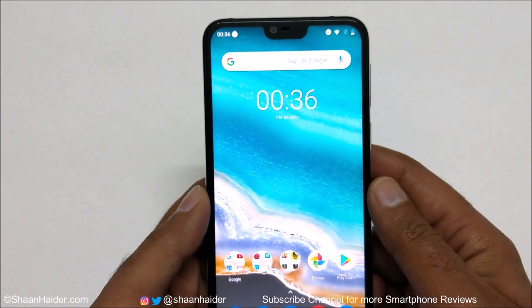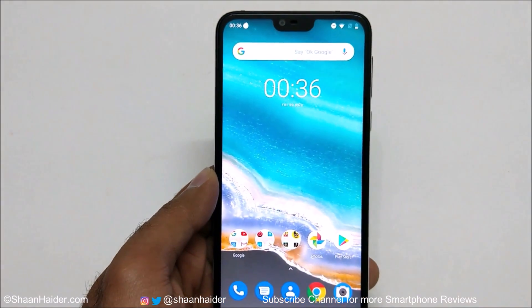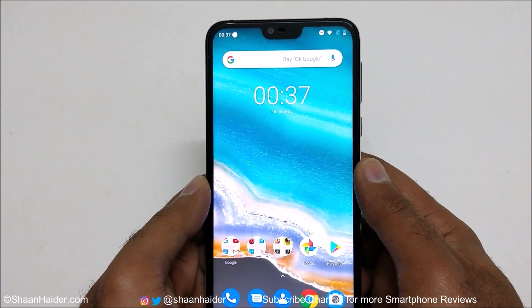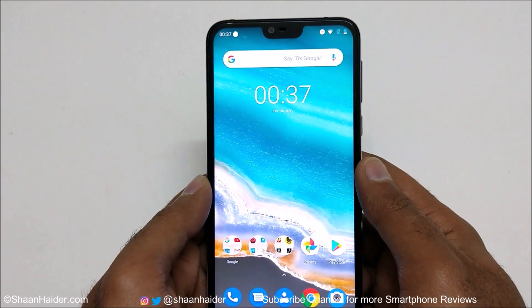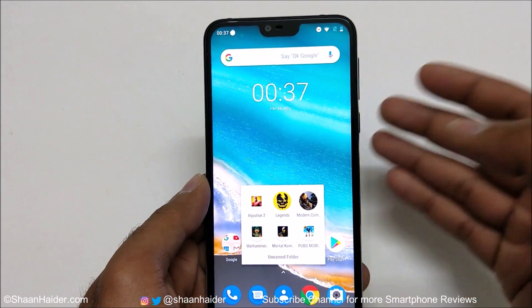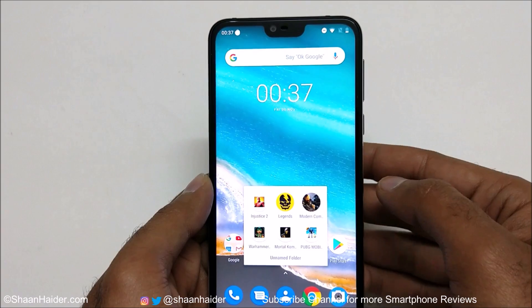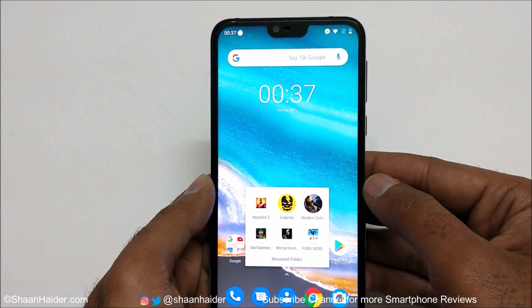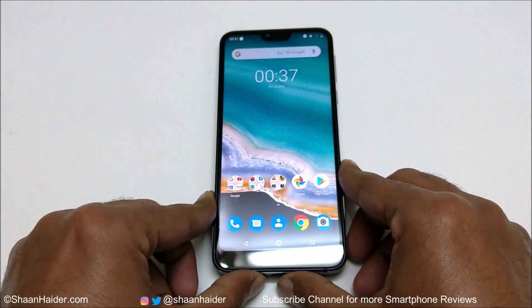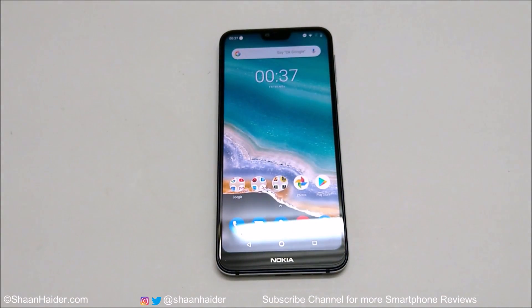Overall, the gaming performance of the Nokia 7.1 is really nice. It is capable of running most high-end heavy graphics games at the highest possible graphics quality without any issues, except for PUBG Mobile which was not launching and got stuck on the splash screen. That's all for now — thanks for watching. If you liked this video, give it a thumbs up, subscribe to the channel, and I'll see you next time. Have a nice day.